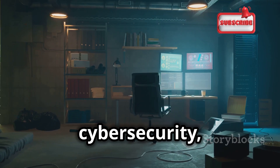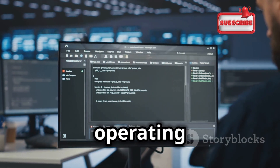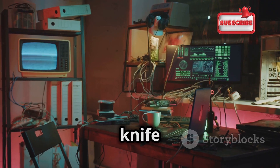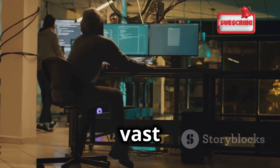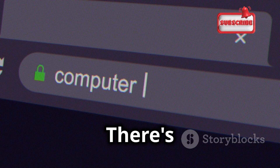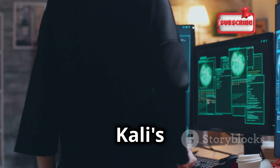In the world of cybersecurity, Kali Linux is a household name. It's a Debian-based operating system specifically designed for penetration testing and ethical hacking. Think of it as a Swiss army knife for security professionals. Kali Linux comes preloaded with a vast array of tools, each designed for a specific purpose. Need to scan a network for open ports? There's a tool for that. Want to test the security of a web application? Kali's got you covered.